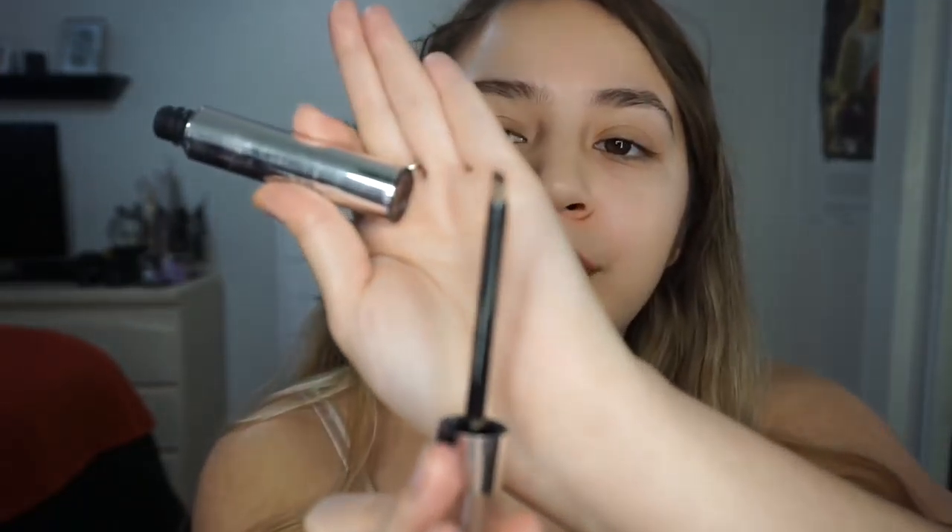I remember at the event she said she would wash her face and it would still stay, so I will keep you guys updated on that. It has vitamin B and E, offers comfort and natural-looking brows, a conditioning and strengthening blend. I think it's available now and it's $10.95. It's like a pomade kind of thing — it opens up like this and I like that the little applicator is angled.